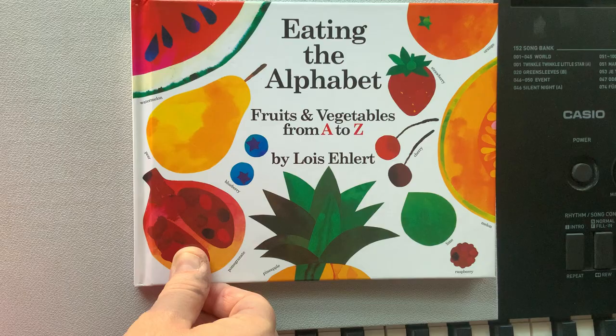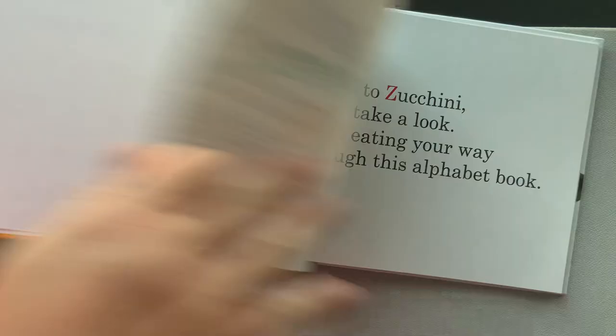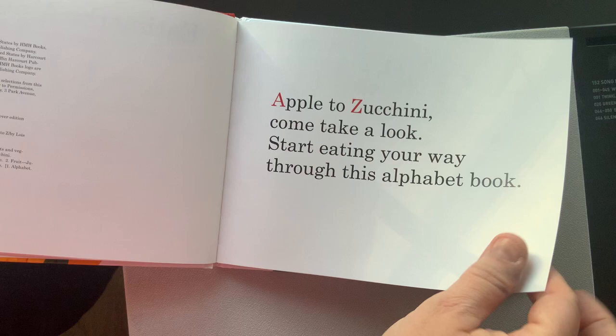Eating the Alphabet: Fruits and Vegetables from A to Z, by Lois Ehlert. Apple to zucchini — come take a look, start eating your way through the alphabet book.